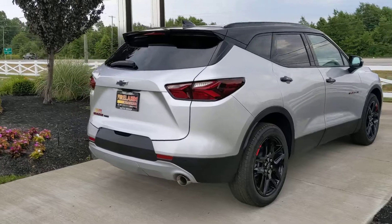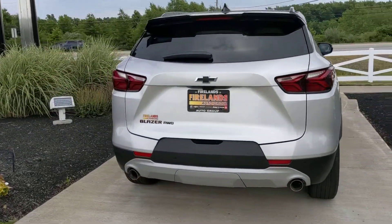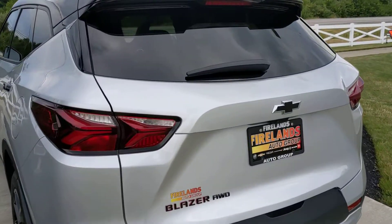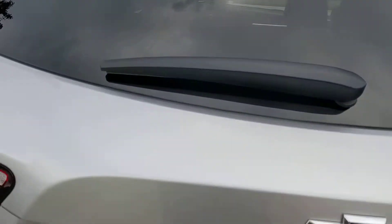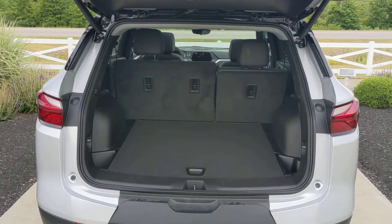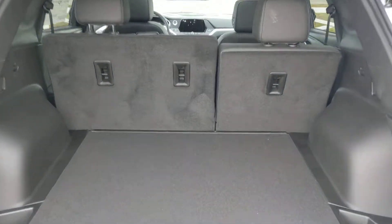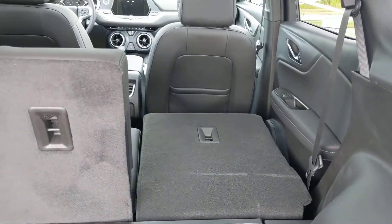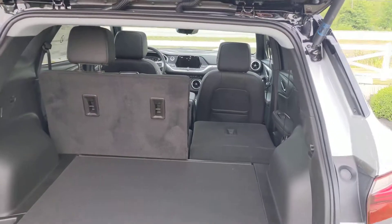So if you like it, let me know — we can set up a time to come out and take a ride. And it is all-wheel drive. Let me show you the trunk here. You can flip this switch here to put your seats down. A lot of room.